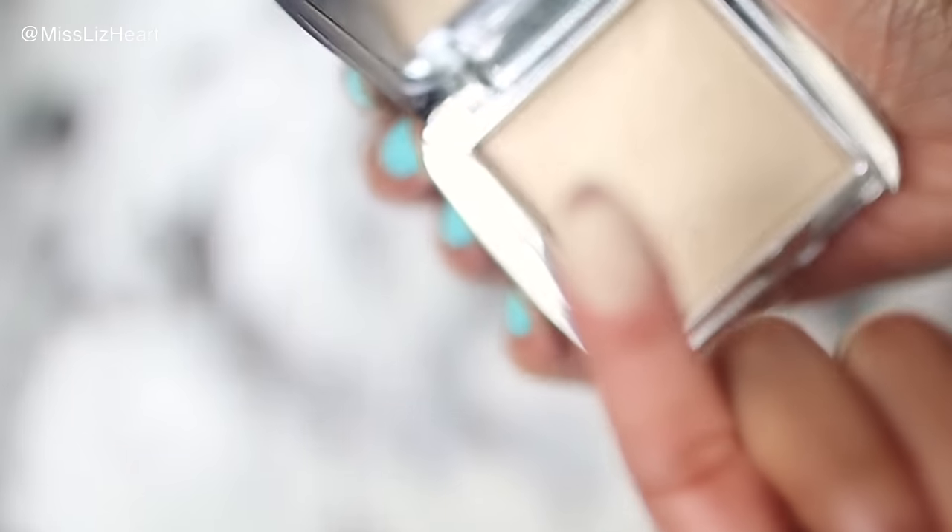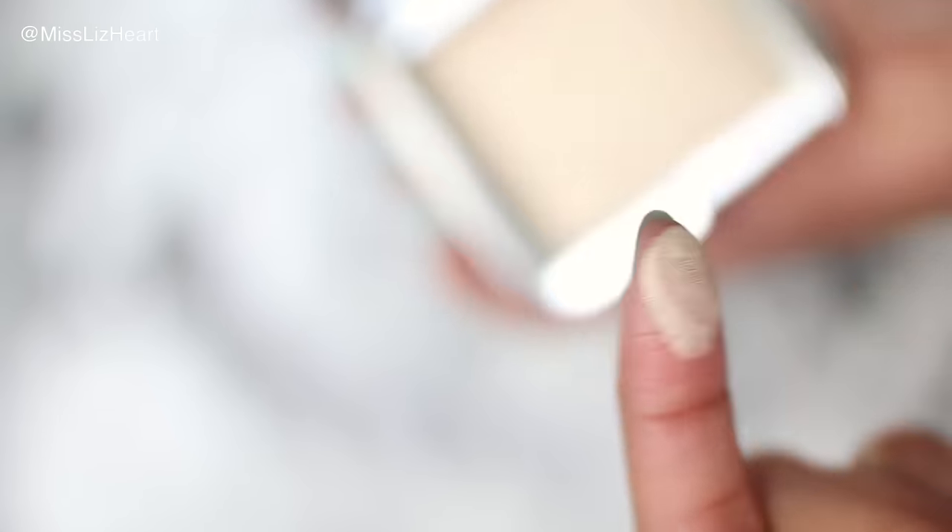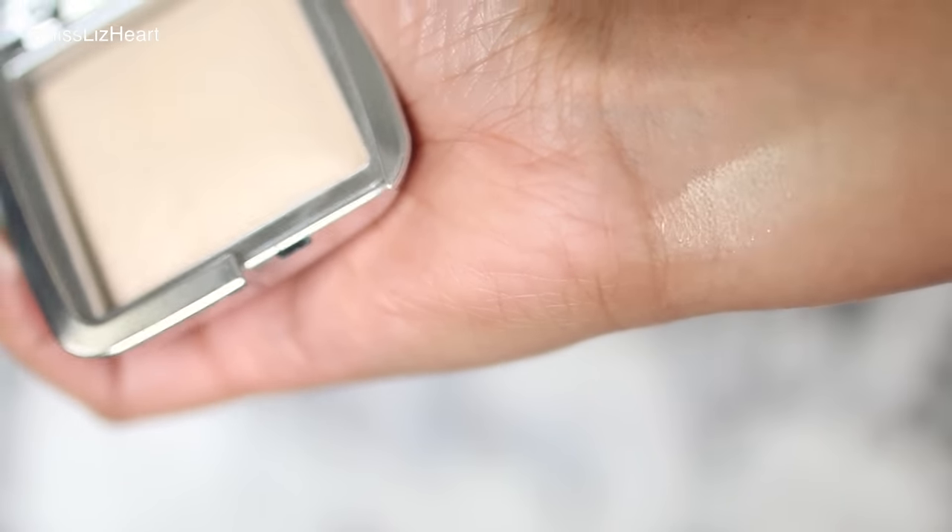Next I have a highlighter — also what I'm wearing today — and this is Brilliant by Hourglass. Before, when I wanted a really pretty subtle glow, I used Candlelight by Kevin Aucoin, but this has replaced that. I can use it for that glow-from-within look, or if I want an intense highlight I just wet it with some Fix Plus and it's gorgeous.